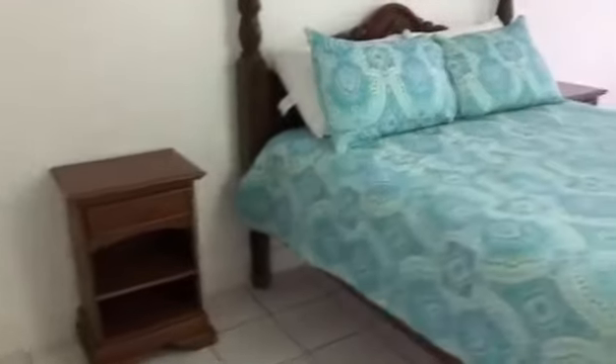This is a linen cupboard here at the top of the stairs. Now we're going into the second bedroom — again a queen size bed with bedside tables.